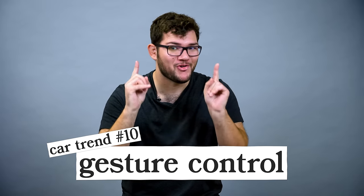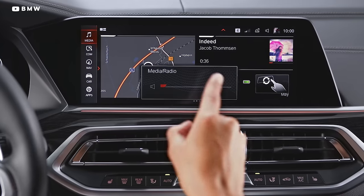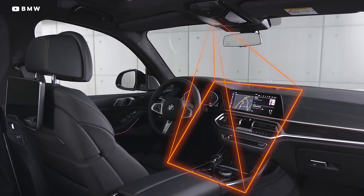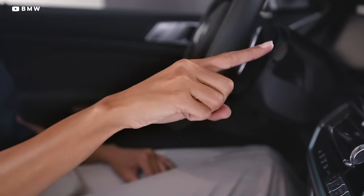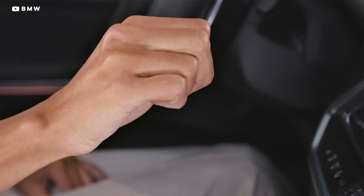Gesture control might seem like a cool idea, right? You wave your arm to answer the phone, you twirl your finger up to turn up the volume. It doesn't take a prophet to see how this might become problematic. Worst offender — BMW, I know I'm saying your name a lot, but you're taking a lot of chances on these features. Some are good, some are gesture control. How about the gesture for everything is just pushing a button like it already is? Dash interfaces have gotten pretty user-friendly and simple. You know what's neither of those things? Having to learn sign language to communicate with your car. I'm swiping left on that idea.